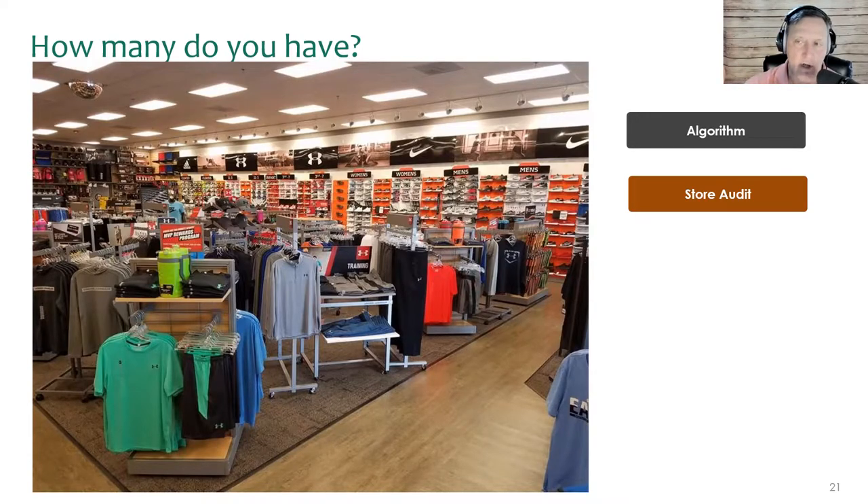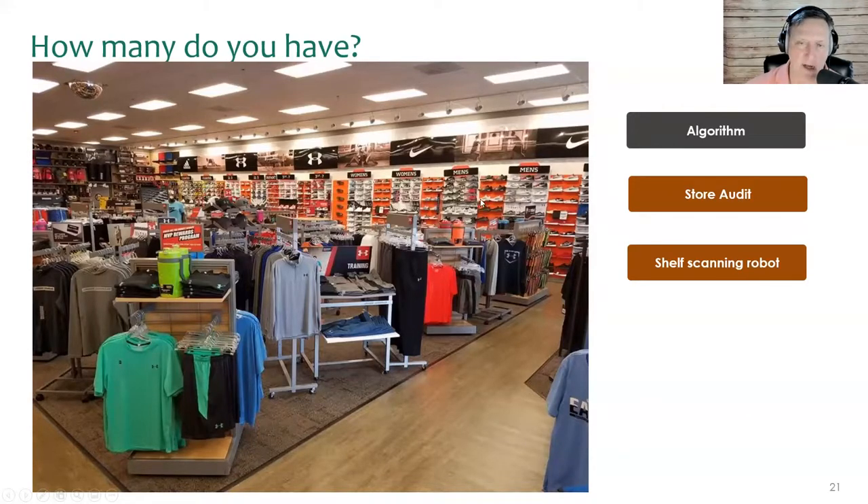The other thing is what we call high-turn items — algorithms work really well with Tide detergent and Bounty paper towels, things that turn high. We might only sell this shirt every couple weeks, so I can't tell if it's on the shelf or just not selling. A store audit would work if somebody went through and scanned everything, but it would be extremely expensive.